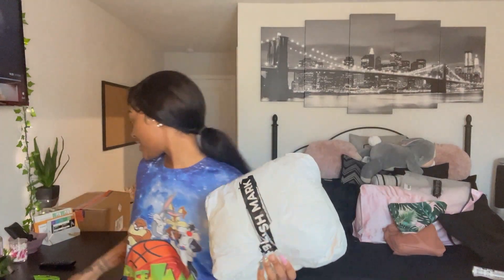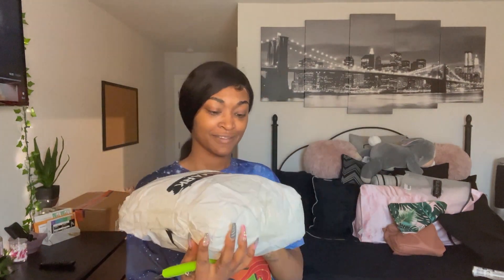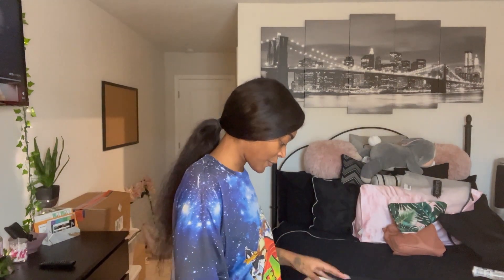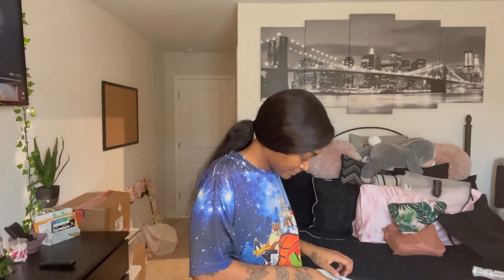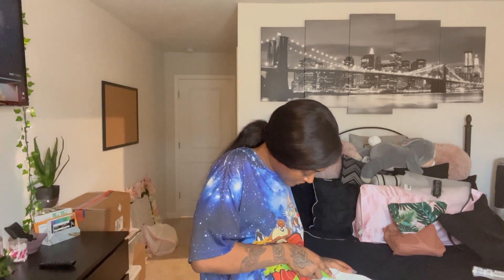Hey everyone and welcome back to my channel. This is another Blushmark video — I'm so excited. I ordered these clothes about two weeks ago and the first package is here. They really taped up my bag super tight, so I hope I don't cut into any of the actual product. I'm gonna show you guys what I got.